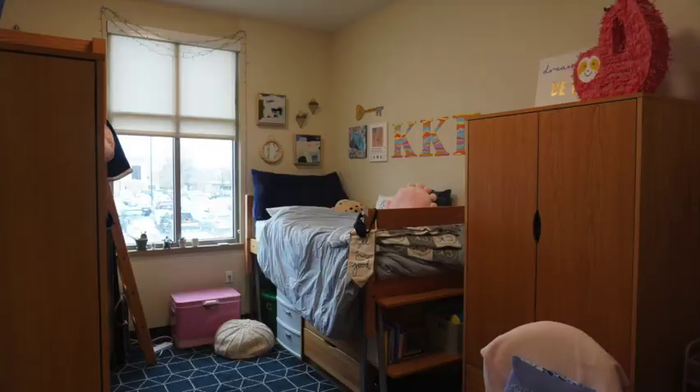What's up guys, it's Caroline and I am a freshman at the University of Tulsa and I'm doing a dorm tour of Hardesty Hall. I live on the second floor and I have the most amazing, beautiful roommate ever - her name is Carmen. She's not here right now but shout out Carmen. Carmen lives on this side and I live on this side, so let's get into it.